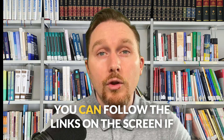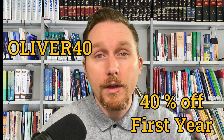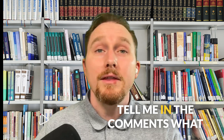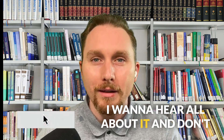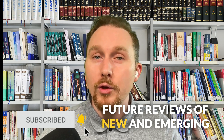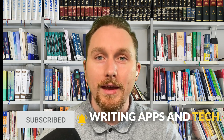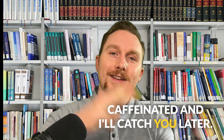All right, friends, that's my take. You can follow the links on the screen if you want to check it out. You can also use my code OLIVER40 to save 40% on your first year. Tell me in the comments what tools you use to write your book — I want to hear all about it. And don't forget to subscribe so you don't miss my future reviews of new and emerging writing apps and tech. Until next time, write freely, stay caffeinated, and I'll catch you later.